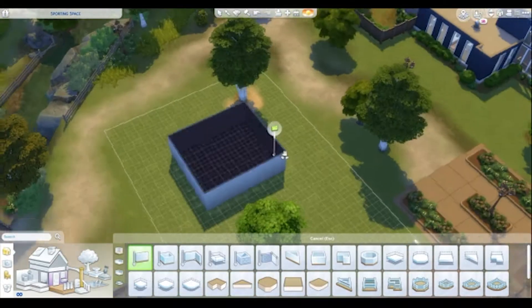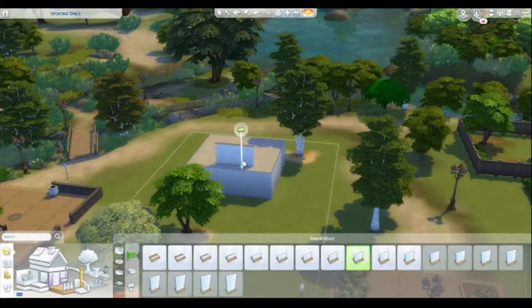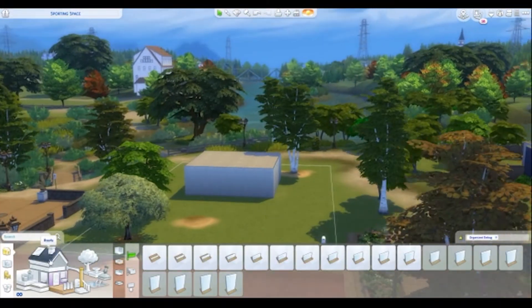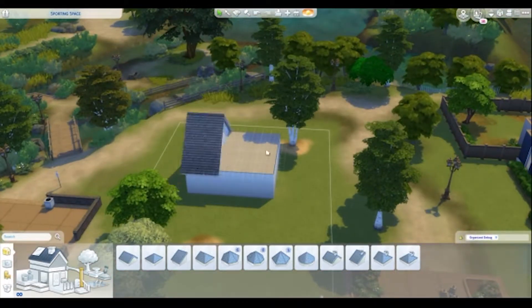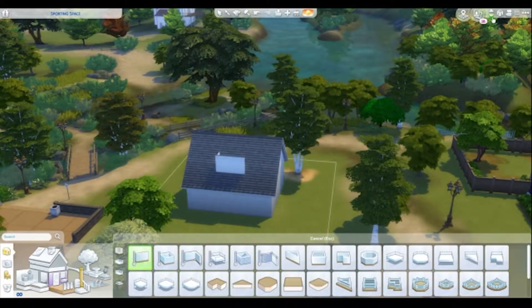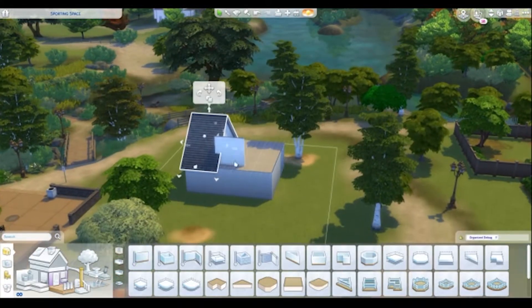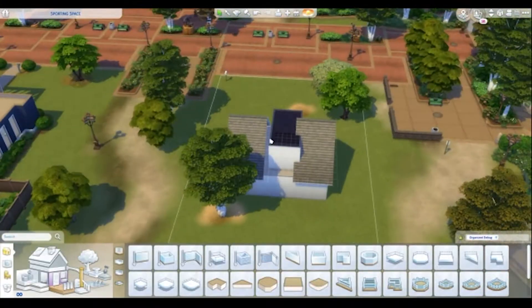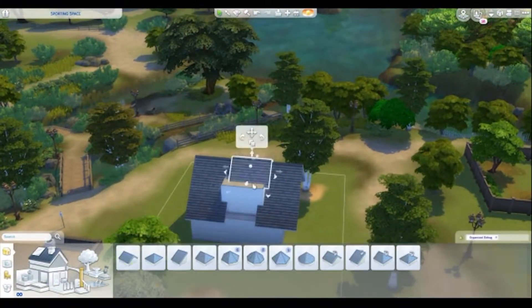Hello everyone, I'm Nikki Star, welcome back to my channel. Today we're doing a little speed build. When I first sat down to try and build something on this day I was thinking about doing a nice little cozy cottage, and it's kind of evolved into something else, so I'll talk you through that as we get there.